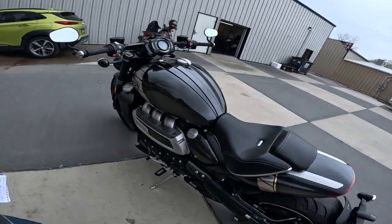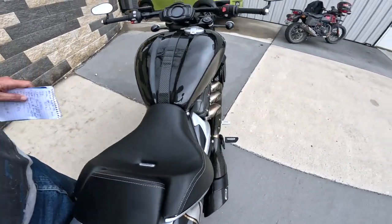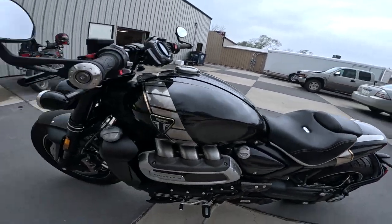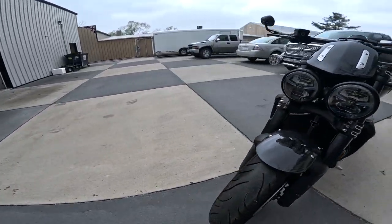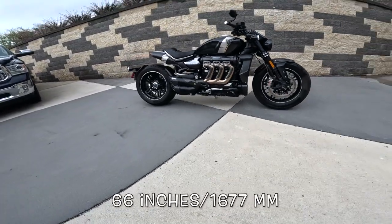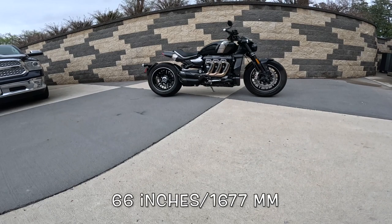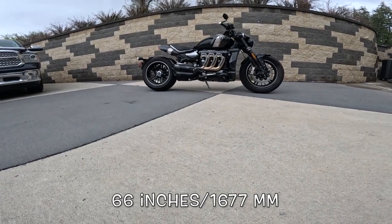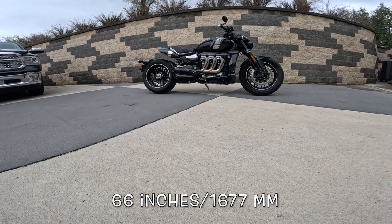It is a wide motorcycle, but still very manageable. By the way, this seat is actually leather — it comes with a seat cover just for that reason. Wheelbase on this monstrous machine is 66 inches — you can see it, it really looks like a long bike, well over seven feet long, that's 1,677 millimeters.